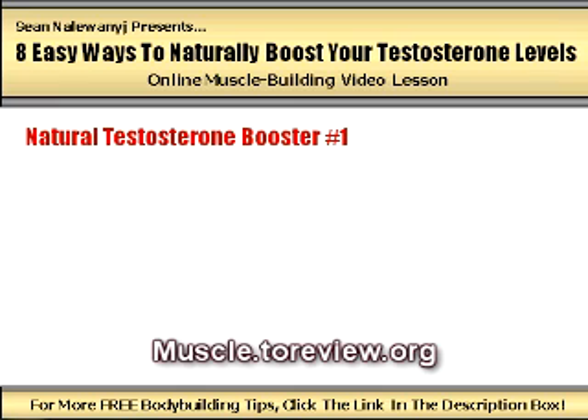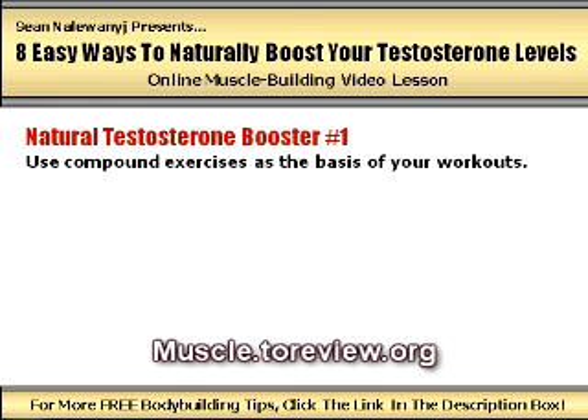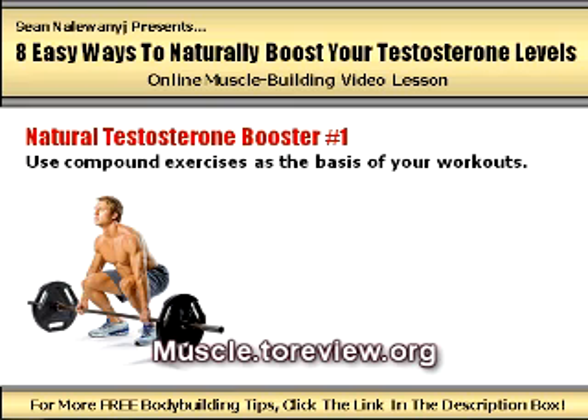Natural testosterone booster number one: use compound exercises as the cornerstone of your workouts. Forget about bicep curls, leg extensions, and tricep kickbacks. These small isolation lifts can still play a supplemental role in your training routine, but if you want the most muscle building bang for your buck possible, and if you want to stimulate the greatest increase in anabolic hormone production within your body, you've got to place the majority of your focus on big, basic compound exercises.